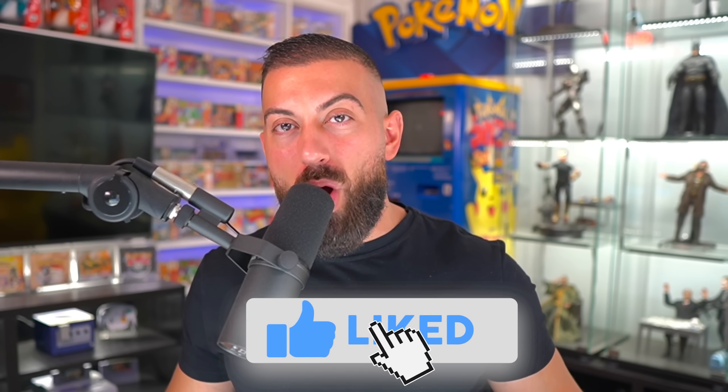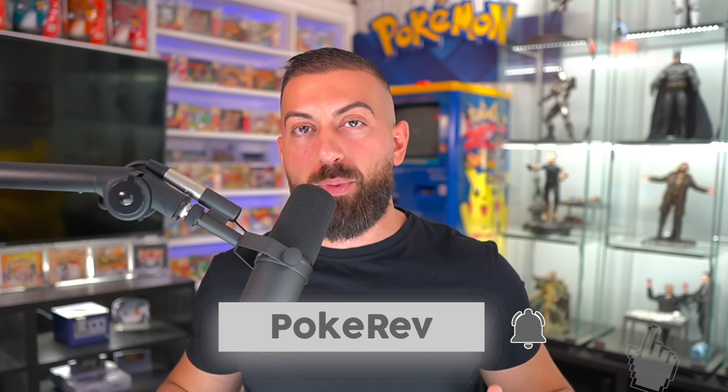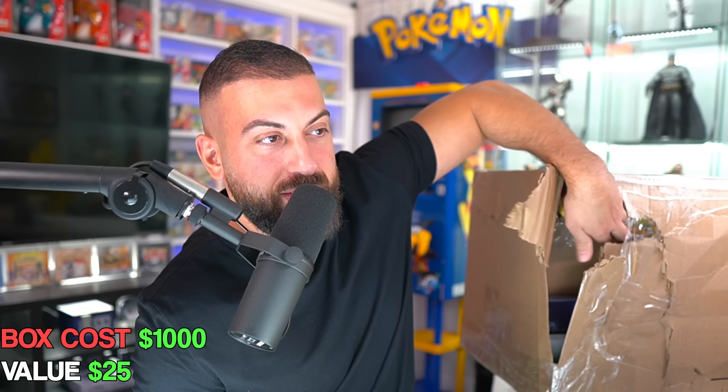I wanted to let you guys know that I'm going to be giving away three sealed items from this mystery box. To enter the giveaway: number one, smash the like button; number two, make sure you're subscribed with notifications on; and number three, down in the comments let me know what you think is going to happen in this mystery opening — is it going to be really bad or really good?